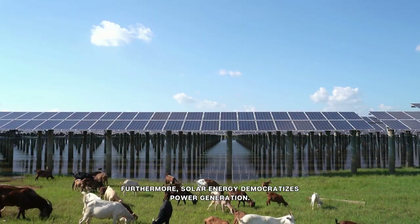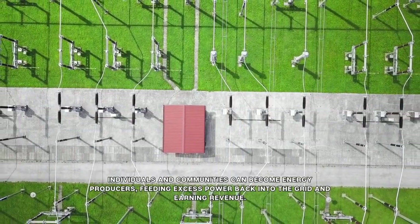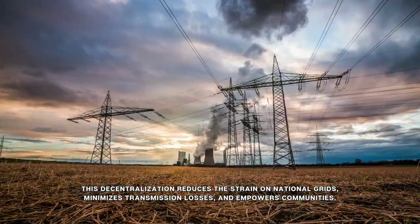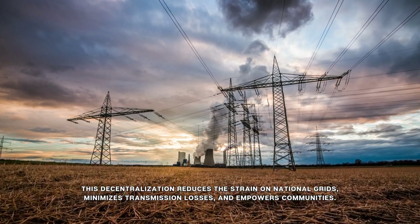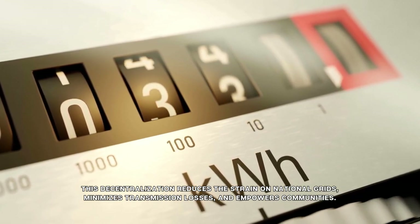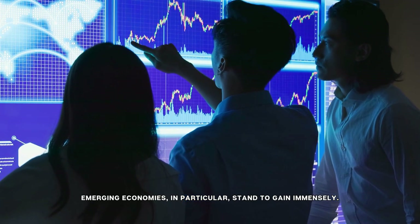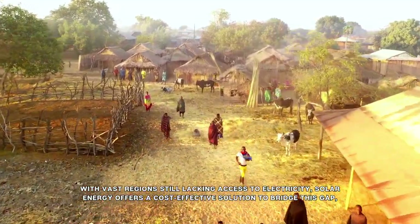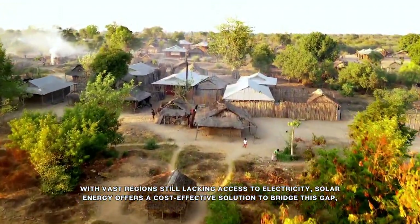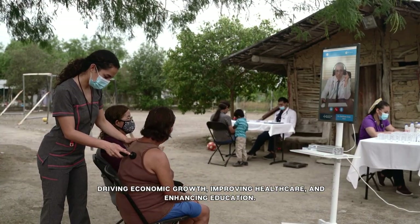Furthermore, solar energy democratizes power generation. Individuals and communities can become energy producers, feeding excess power back into the grid and earning revenue. This decentralization reduces the strain on national grids, minimizes transmission losses, and empowers communities. Emerging economies, in particular, stand to gain immensely. With vast regions still lacking access to electricity, solar energy offers a cost-effective solution to bridge this gap, driving economic growth, improving health care, and enhancing education.